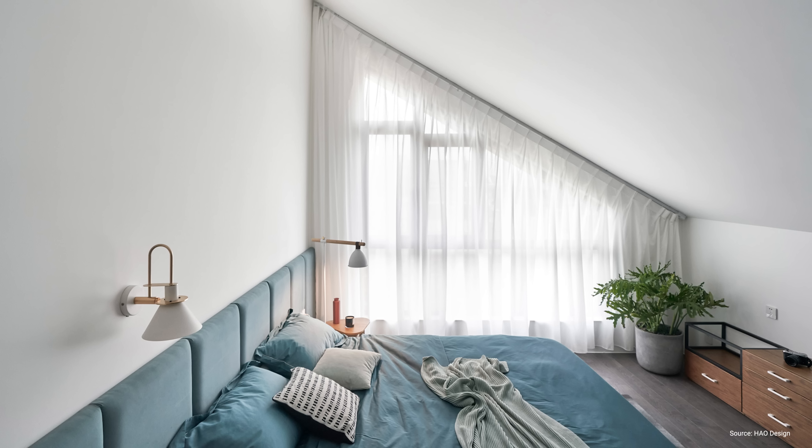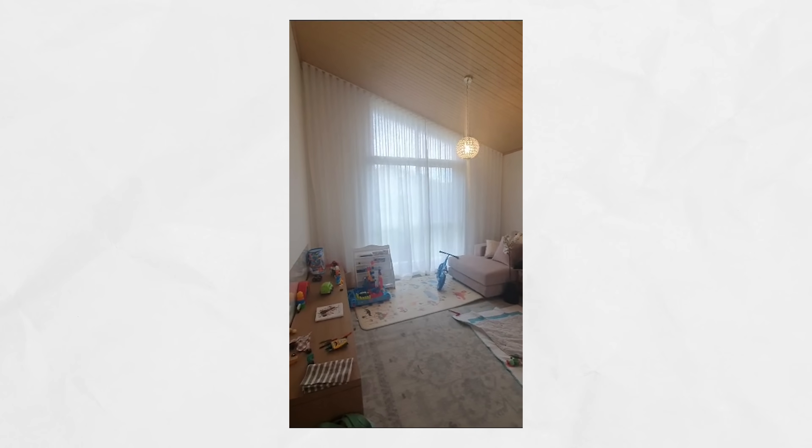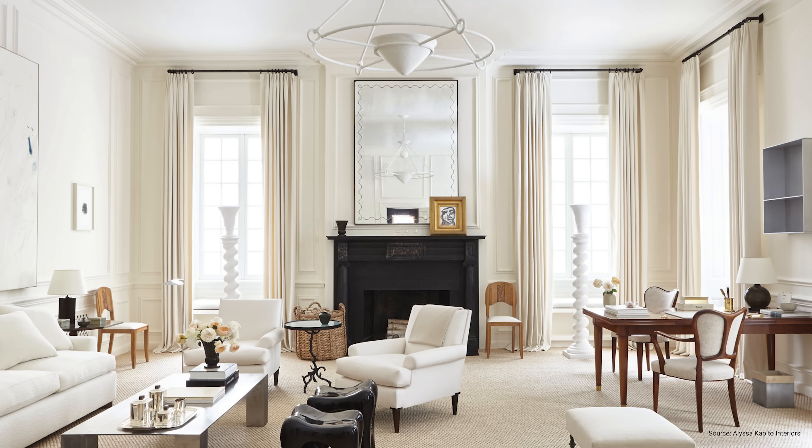Curtain length gets really tricky if you have rake ceilings. Your options are to either hem them manually if you are very skilled, or have them custom-made. As you can see with these curtains I recently did for a client, the fabric was cut according to the slope of the ceiling to get the base to lie flat against the floor. If you have a double-height ceiling with super tall windows, you can get them custom-made to your ceiling height and they will look really dramatic — but as you can imagine, it will likely cost a fortune as you need way more fabric and professionals to install them.